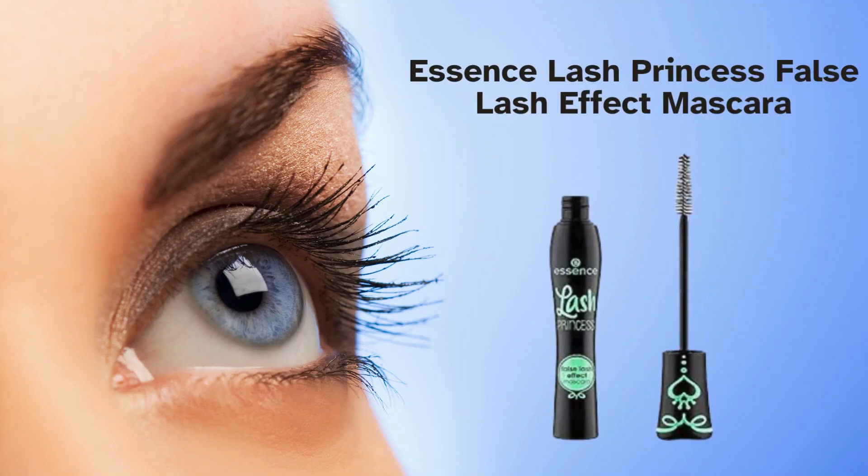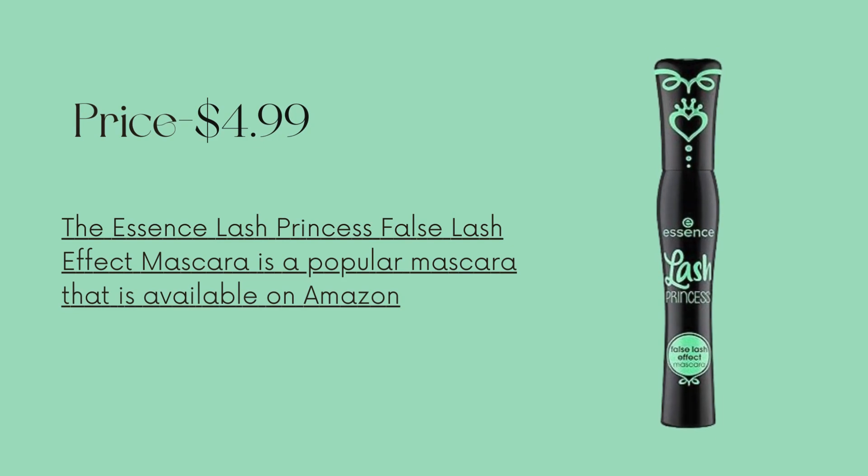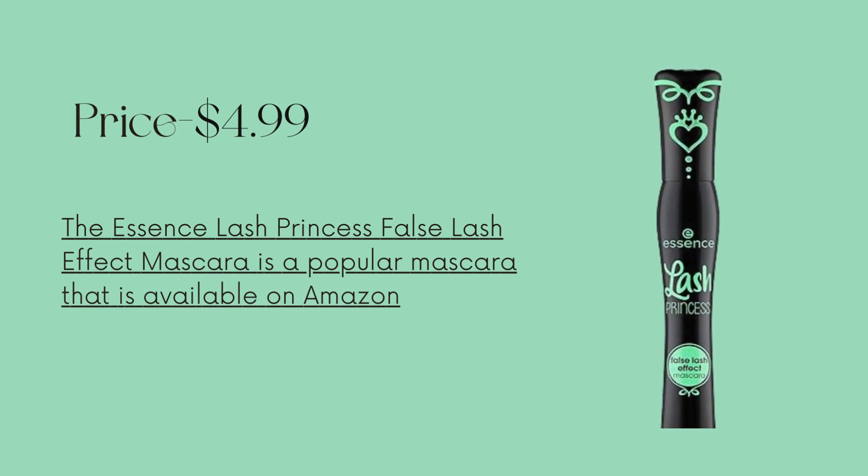Essence Lash Princess False Lash Effect Mascara, priced at $4.99, is a popular mascara available on Amazon.